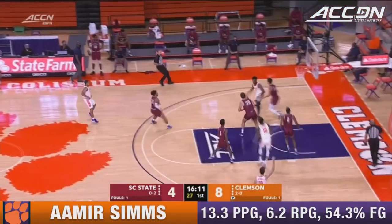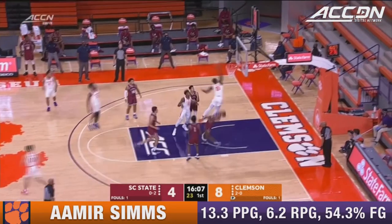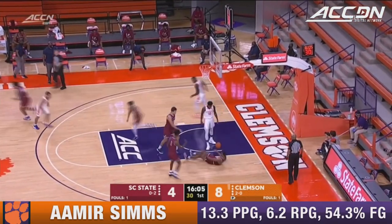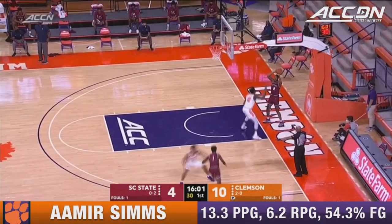Great work on the offensive glass by South Carolina State. That's just effort. Amir Sims on a rack attack. Big finish for the senior.